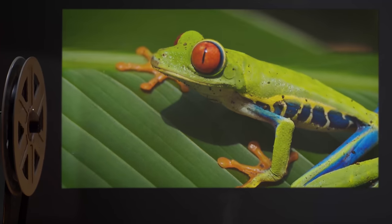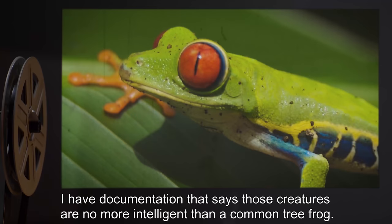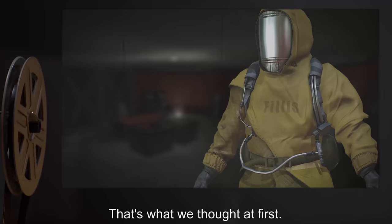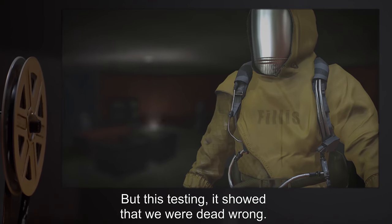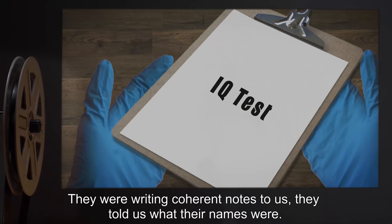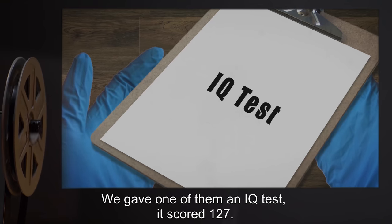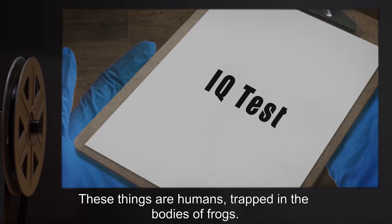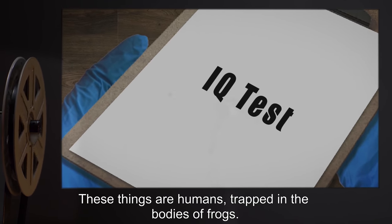Leonard: I have documentation that says those creatures are no more intelligent than a common tree frog. Phyllis: That's what we thought at first, but this testing showed that we were dead wrong. They were writing coherent notes to us. They told us what their names were. We gave one of them an IQ test — it scored 127. These things are humans, trapped in the bodies of frogs.